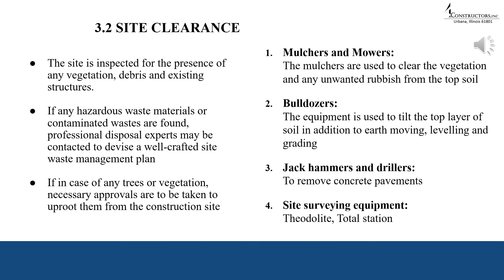The process of site clearance involves clearing the site of any pre-existing structures, unwanted materials, vegetation, and leveling the ground for planned construction works. In case of hazardous materials, professional disposal experts may need to be hired and a waste management plan devised. In our case this was not required, but necessary approvals were obtained before uprooting trees. Major equipment used includes mulchers and movers to clear vegetation and topsoil, bulldozers for earth moving and grading, jackhammers and drillers to demolish concrete pavements, and theodolite and total station for site surveying.